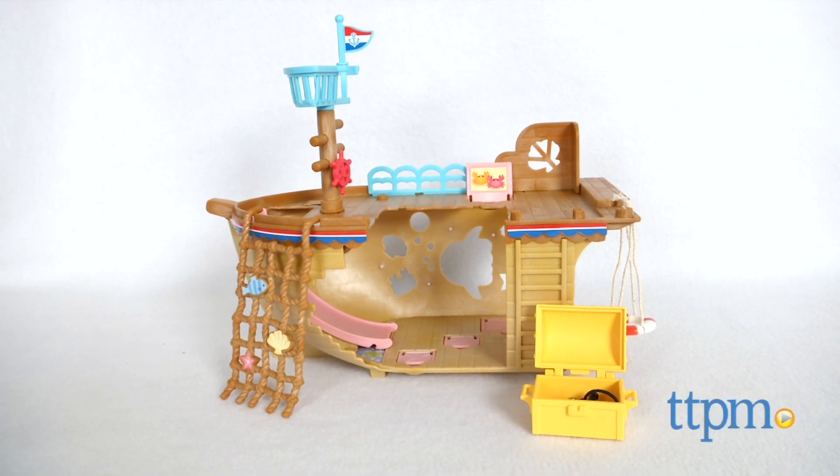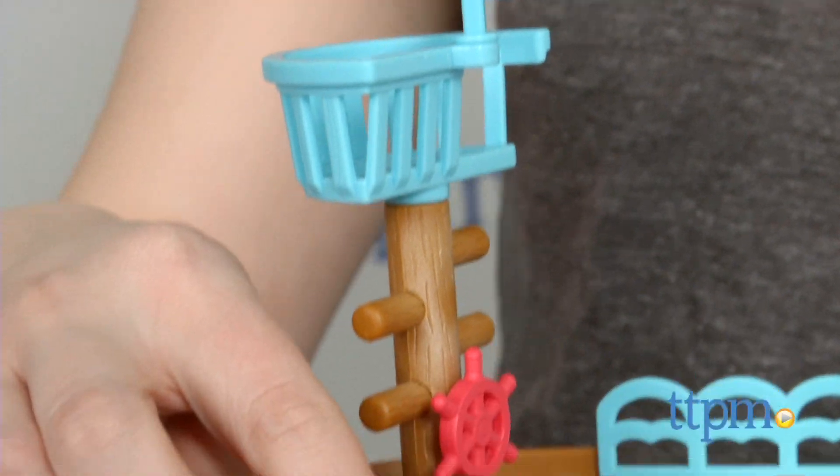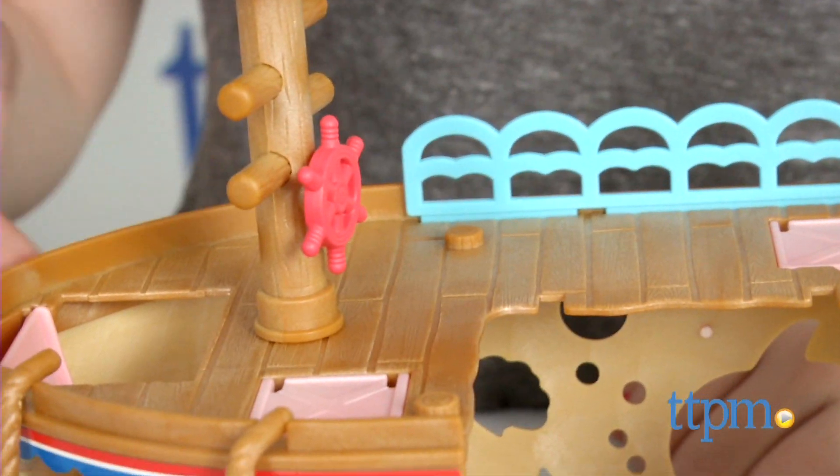Sail the high seas with the Calico Critters. Hi, this is Jen from TTPM and I'm here with the Calico Critters Adventure Treasure Ship. Measuring just shy of a foot long and about 5 inches tall, this toy ship is sure to expand Calico Critter fans' adventures beyond Clover Leaf Corners.